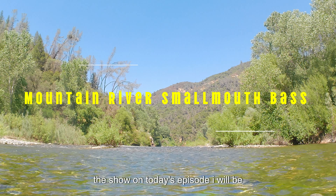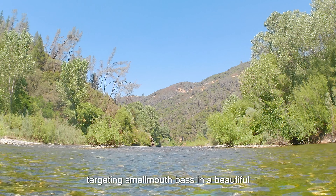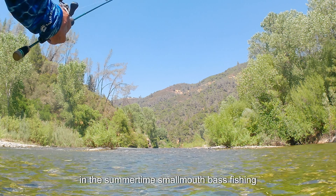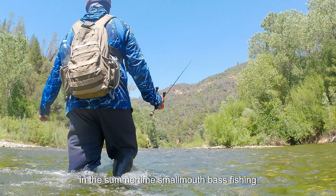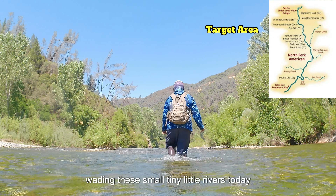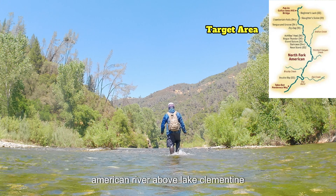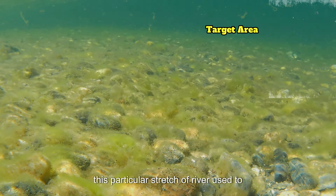Hello ladies and gentlemen, welcome back to the show. On today's episode I will be targeting smallmouth bass in a beautiful canyon river in the summertime. Smallmouth bass fishing is one of my favorite pastimes, especially wading these small tiny little rivers. Today I will be targeting the North Fork of the American River above Lake Clementine.